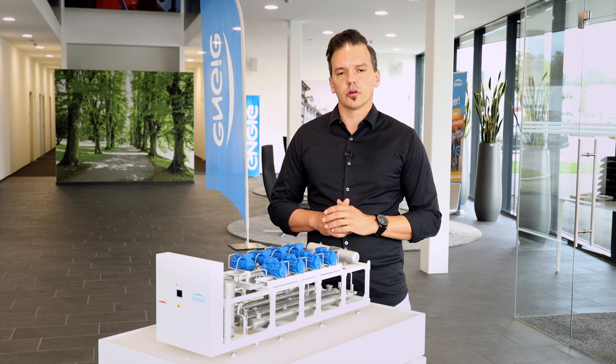This brings me to the end of our presentation. I hope you enjoyed it and gained a lot of new information. On behalf of Engie Refrigeration, I wish you all the best — stay tuned and stay healthy.